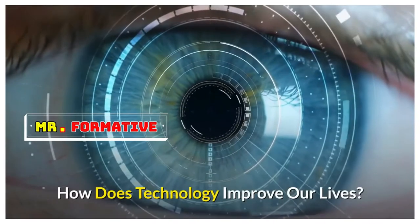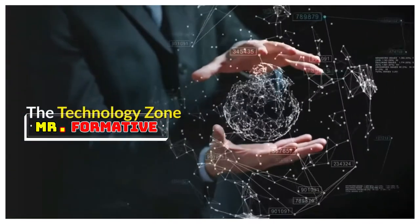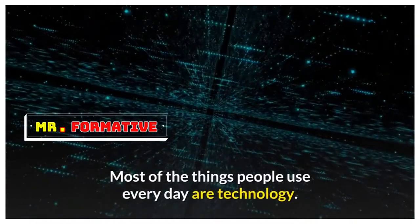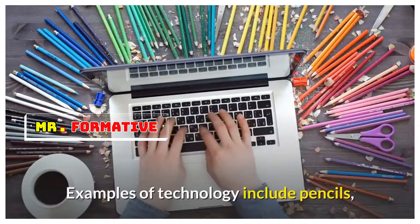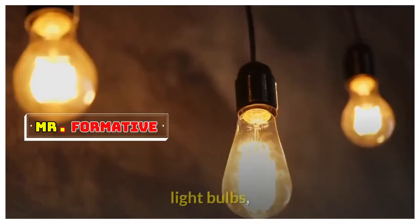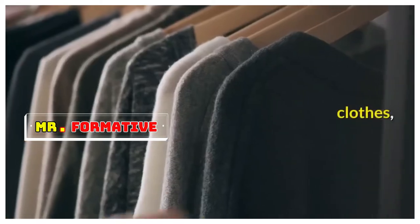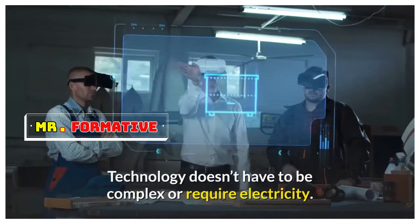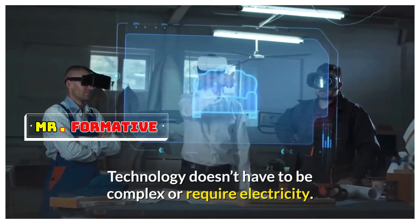How does technology improve our lives? Most of the things people use every day are technology. Examples of technology include pencils, bikes, light bulbs, clothes, and cooking food. Technology doesn't have to be complex or require electricity.